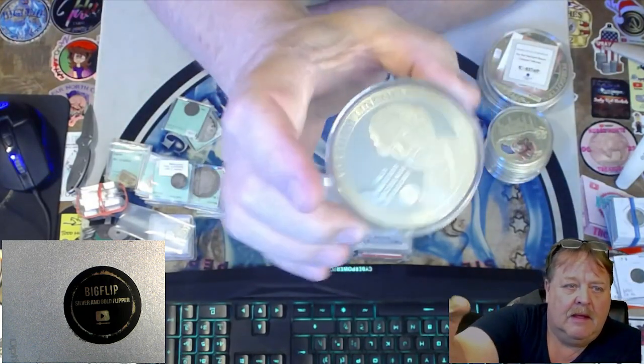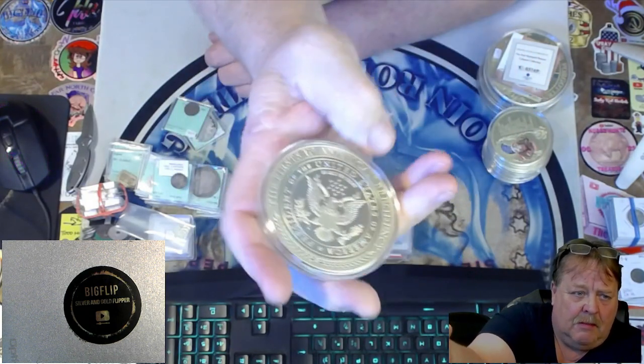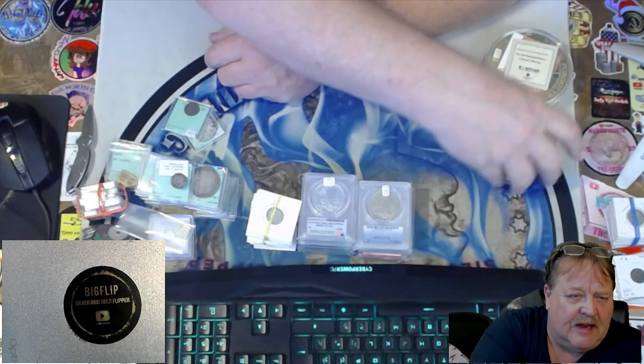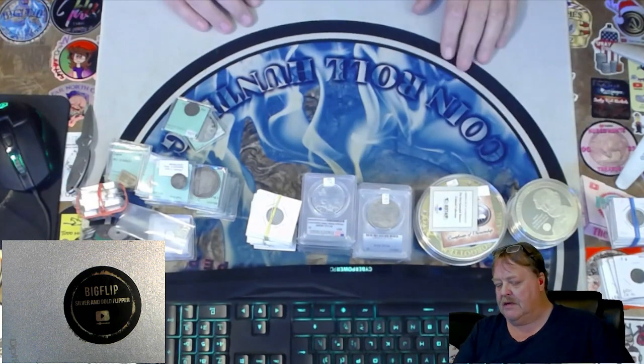Last but not least, I have some copper with gold layered on top — commemorative medals. They're easily priced: $15 for the small ones and $30 for the big ones. Some of them come with a COA, so those will be up tonight.